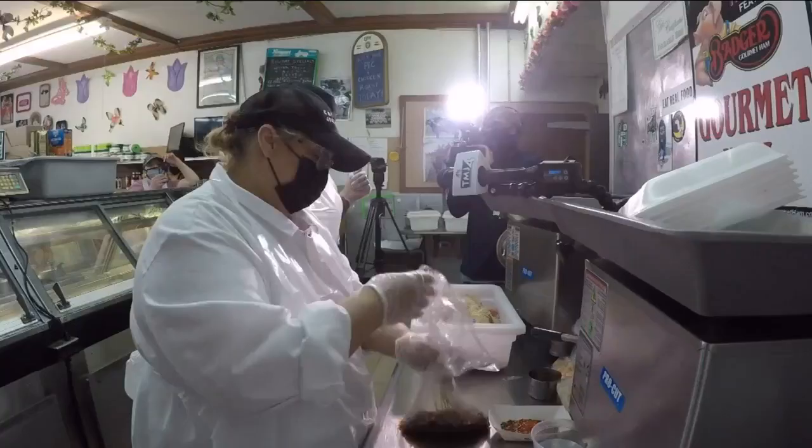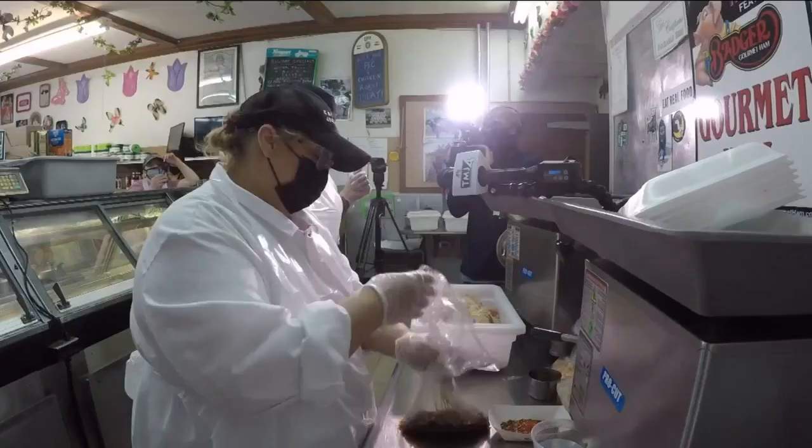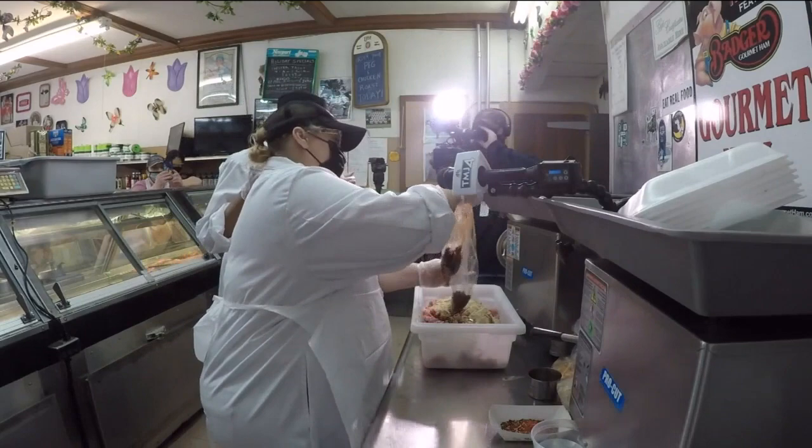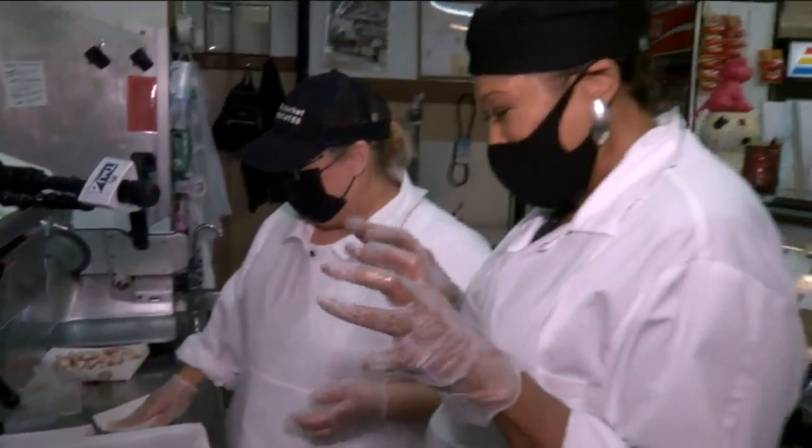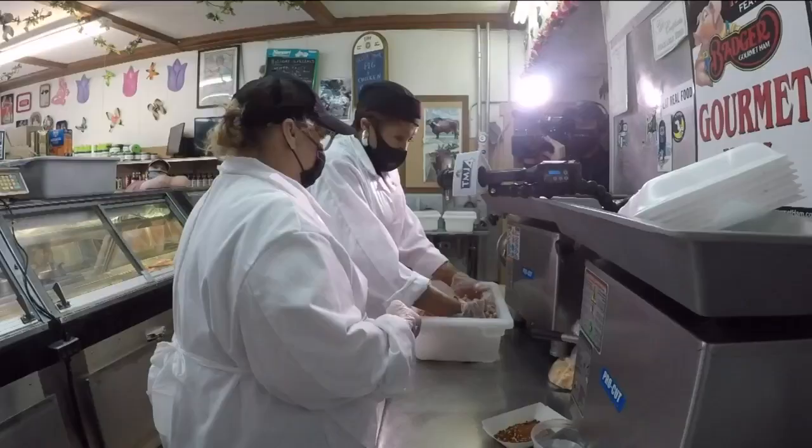Do I get to squish this? Yes, you will be. Gotta have the bourbon — the whiskey. Spoke berries. And now you're going to get your hands dirty and mix. This is smelling amazing.